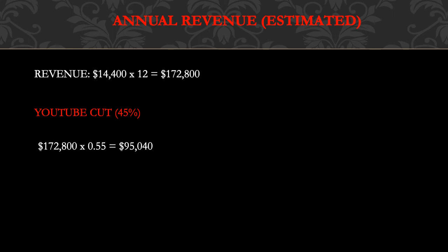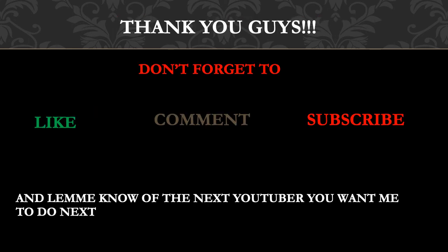Thank you guys. Don't forget to like, comment, subscribe, and share my videos, and let me know the next YouTuber you want me to cover.